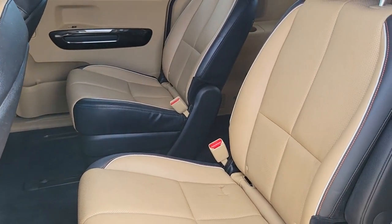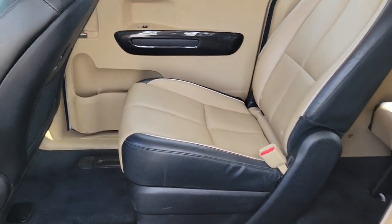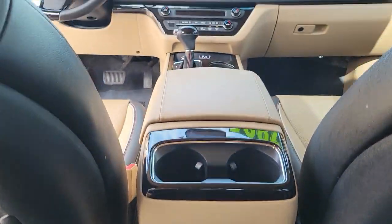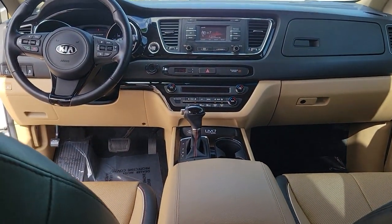Keyless entry, power lift gate, fog lamps, aluminum wheels, alarm, dual-zone AC, rear AC, heated front seat, power driver seat, third row seat.